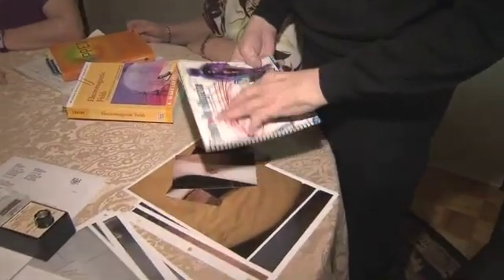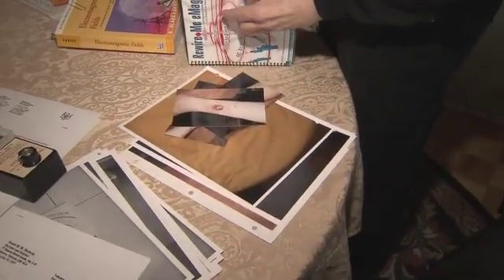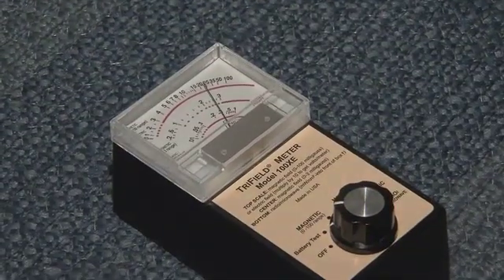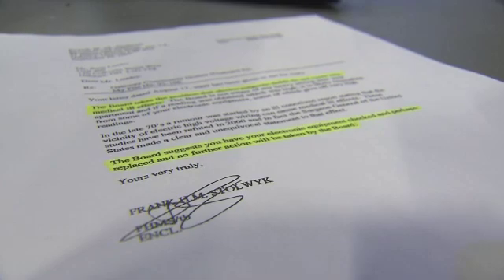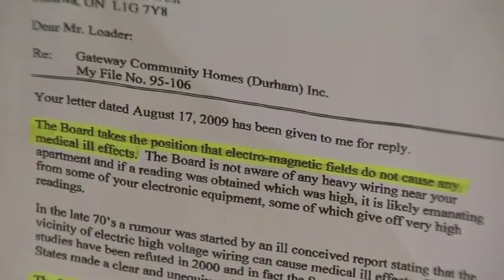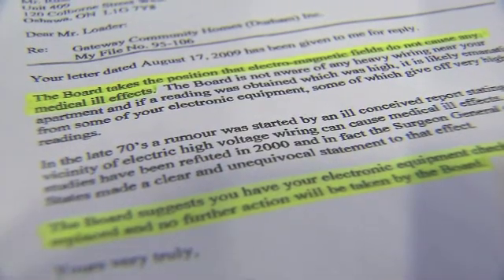The couple's case will be heard before an appeals court in Newmarket on January 31st. They are convinced their medical problems stem from the electrical issues in their apartment. The building's management company did not wish to comment, saying the case is now before the courts. But in a letter to the Loaders, they said the board takes the position that electromagnetic fields do not cause any medical effects, and no further action will be taken by the board.